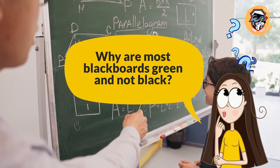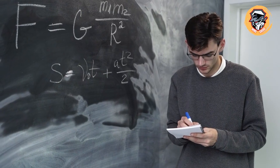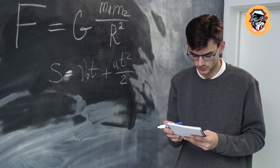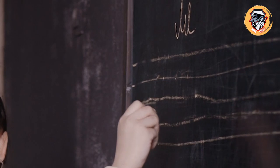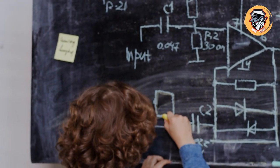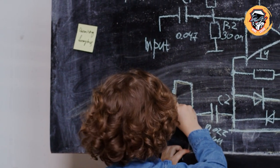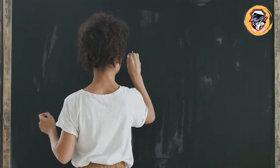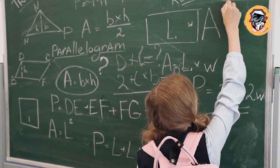Why are most blackboards green and not black? Before blackboards were large enough to take up an entire wall in a classroom, students would use individual-sized boards made of slate or wood that had been painted black — so the first blackboards were in fact black. Once teachers realized they needed more space, they put multiple boards of slate together on the wall to make bigger blackboards. As demand rose, companies started making them out of steel plates coated with green porcelain-based enamel instead of traditional dark slate, making the boards lighter, less fragile, and easier to ship.